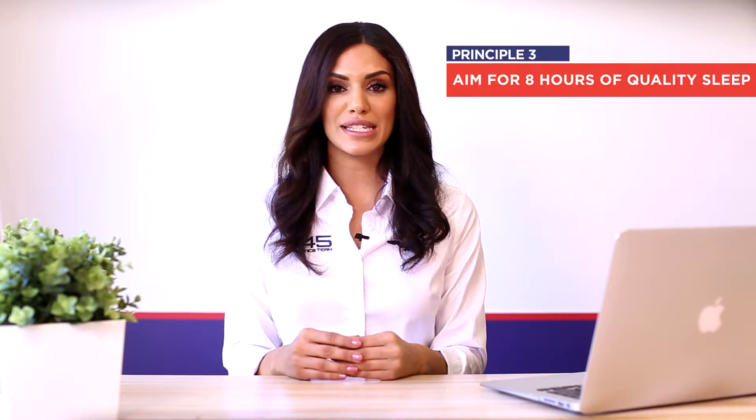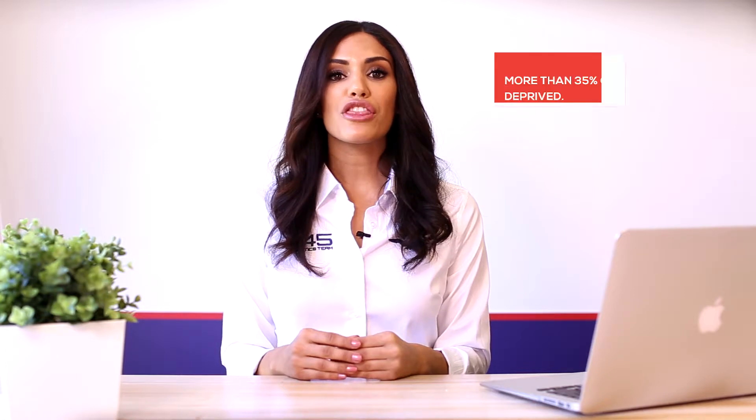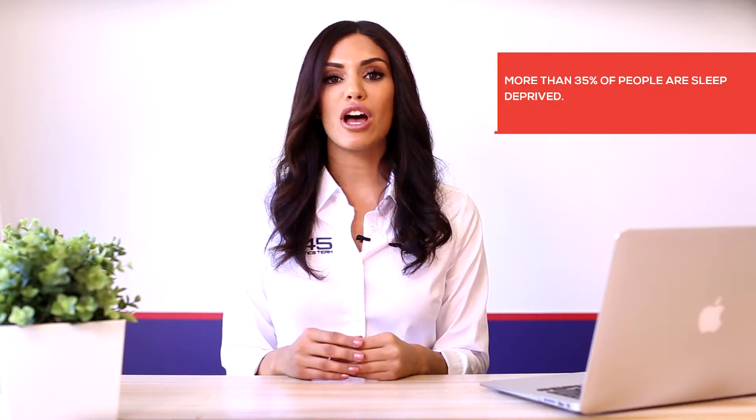Principle number three: aim for eight hours of quality sleep. Sleep is essential for inner health and wellbeing. More than 35% of people are sleep deprived. Sleep is the only time the body can rest, digest and repair for the following day. Receiving less than seven hours of sleep per night can undo all of your hard work with eating clean and exercise, according to a recent study. Sleep deprived individuals also have an increased appetite and reduced energy during their workouts.